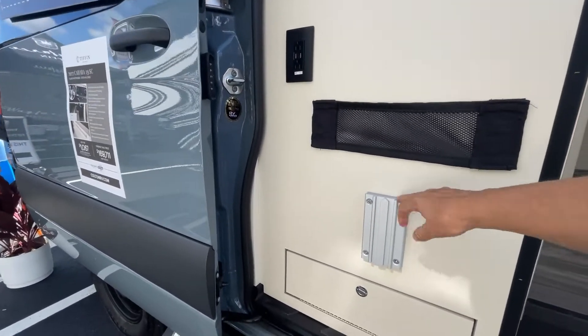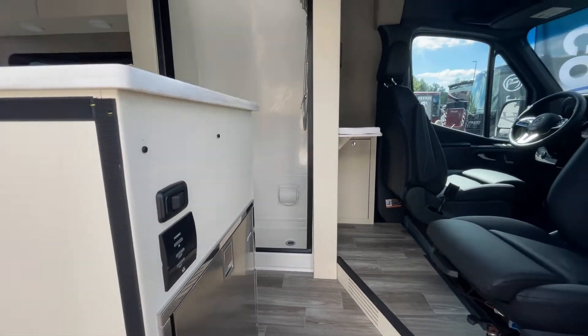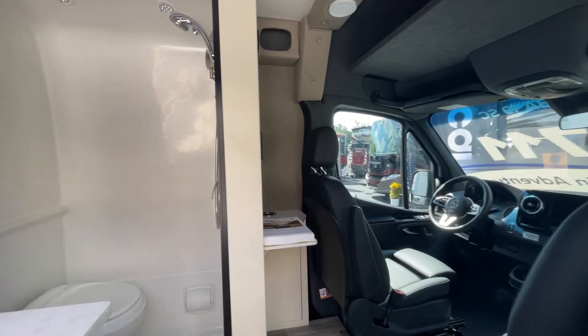You have a lagoon mount out here for your lagoon table. Grab a handle right here going in — very handy.